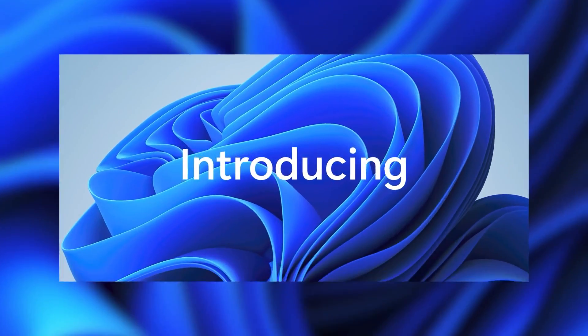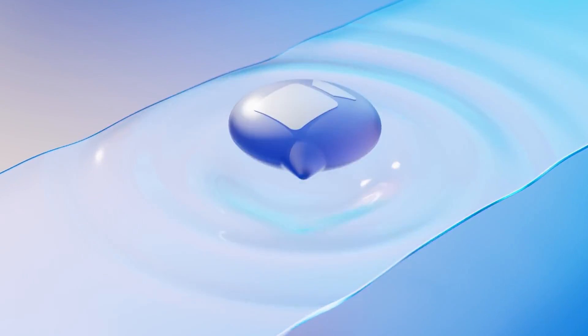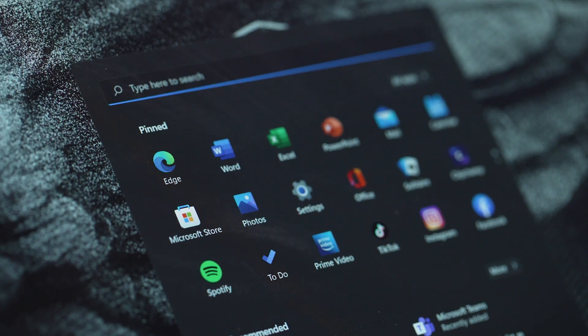Now that your Windows 11 is up and ready, let's talk about the new improved UI and features. Windows 11 comes with a clean design with rounded corners, pastel shades, and a centered start menu on the taskbar.